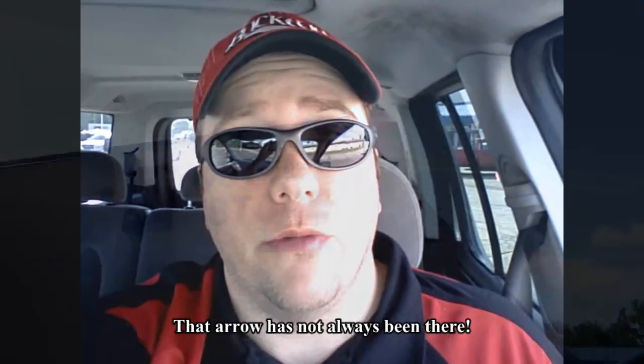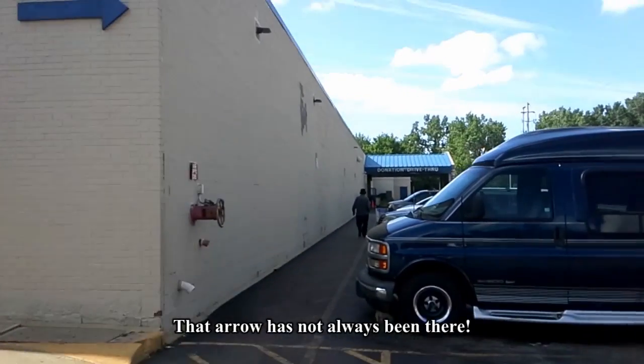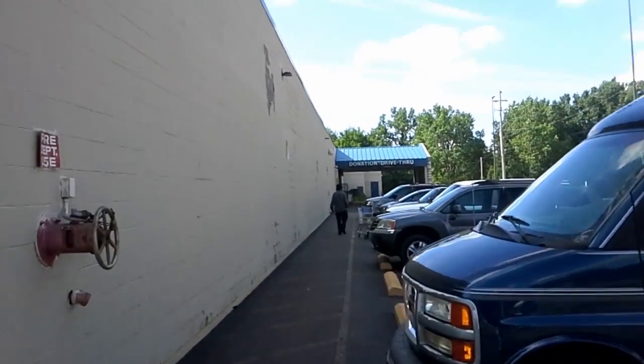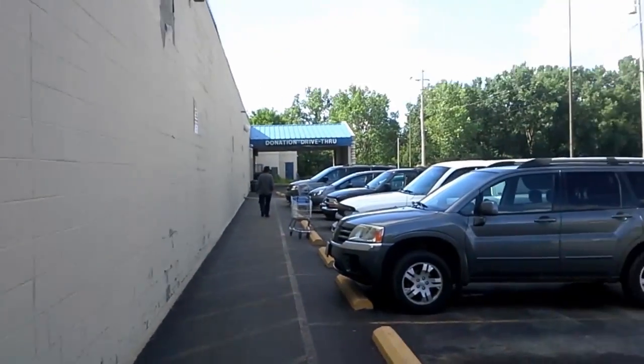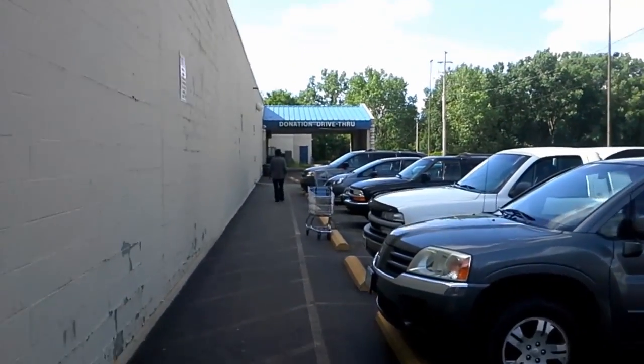We're in Akron, Ohio, and I'm actually at a Goodwill that has a Goodwill outlet attached. So this is kind of a twofer. I'm going to hit the outlet store first, which is sort of attached to the side of the building here. You feel like you're walking down some kind of scary alley, but it's just a little door in the side of the building.